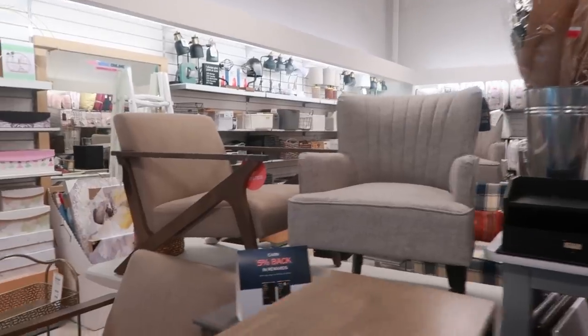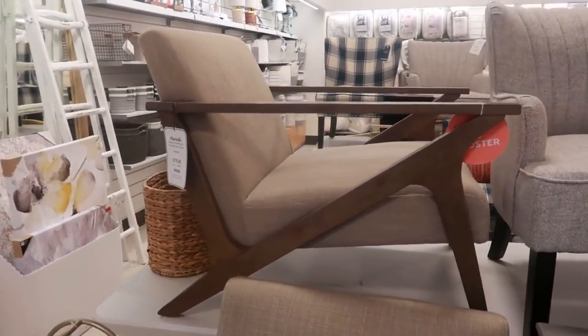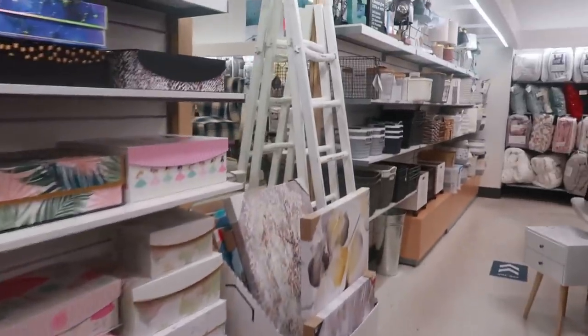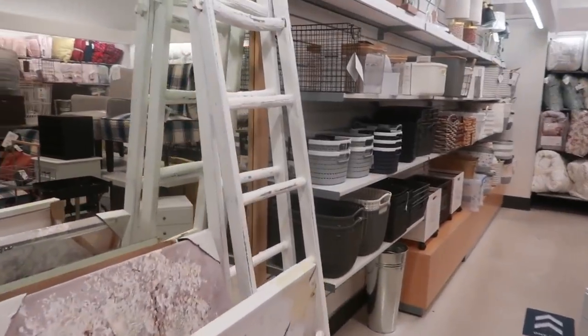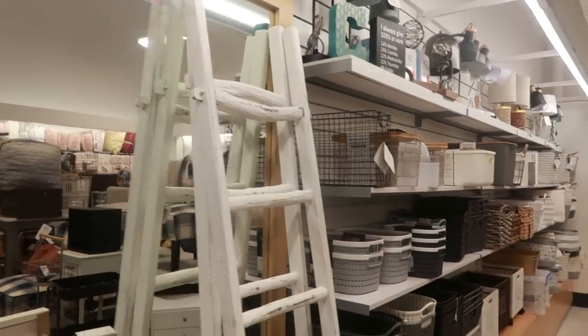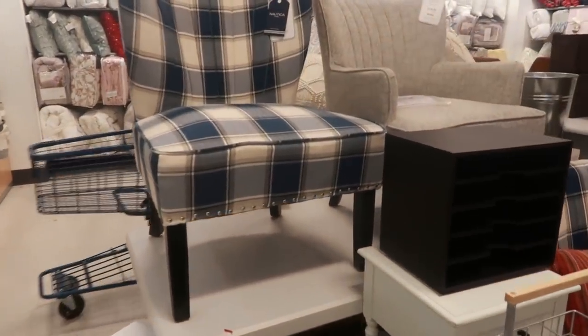Lots of little accent chairs and stuff. Look at that one — look at the arm of that, that is $179. And then they have one of those ladders that you can decorate with, that price tag is $50. I like that one. There are some more chairs back here for $129.